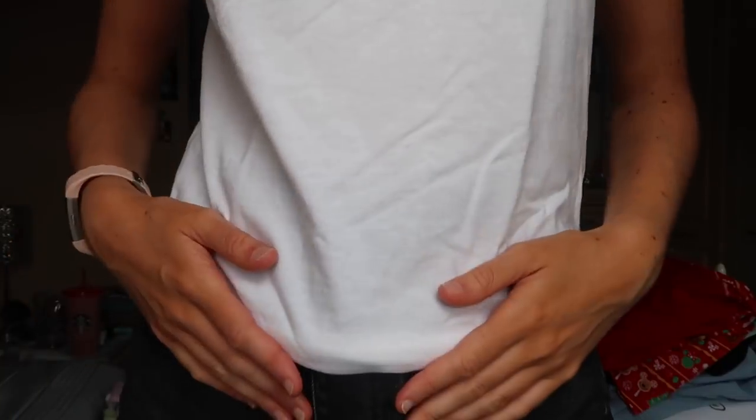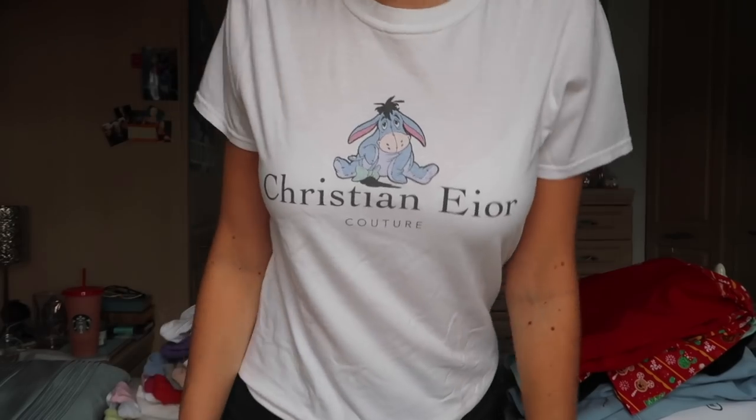And the final t-shirt that people ask me about all the time — where it's from — that I actually can't remember, so I have to insert it here: it is my Christian Dior Couture one. That's the end of the t-shirts.